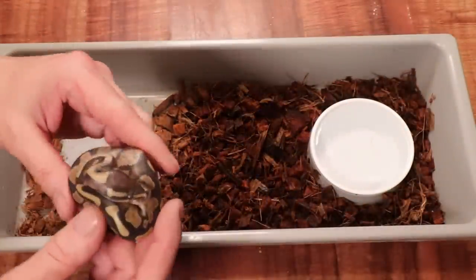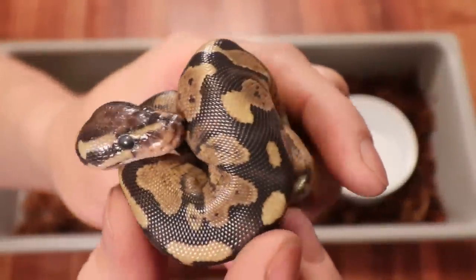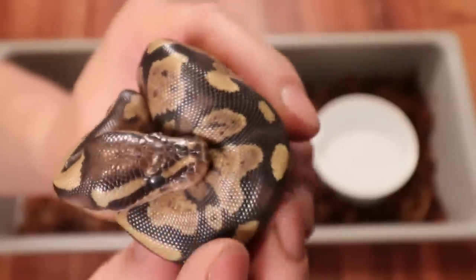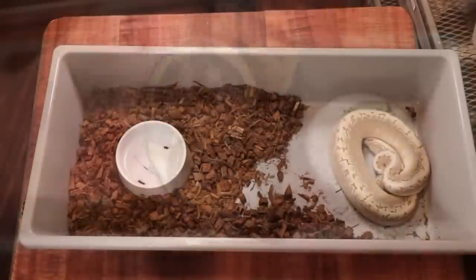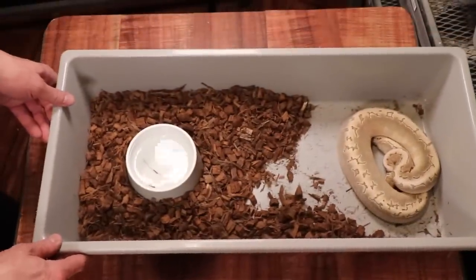In this tub we have a fire 100% het pied — you can see this one is in shed, so it doesn't really have the intensity right now, but once it sheds out it really pops. It's really crazy how much the colors change.